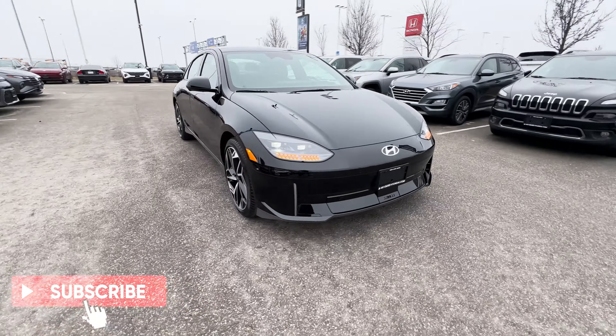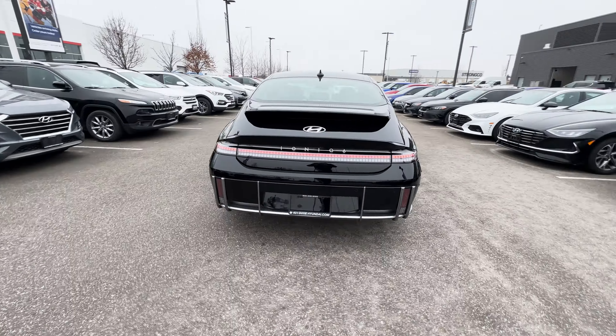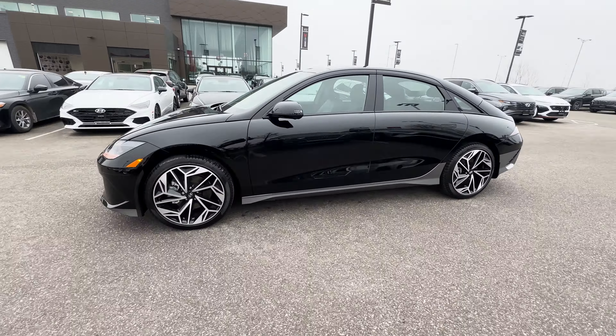Well, that does it for the review of this 2024 Hyundai Ioniq 6 Preferred Long Range. Let me know what you think — do you love it or do you hate it?